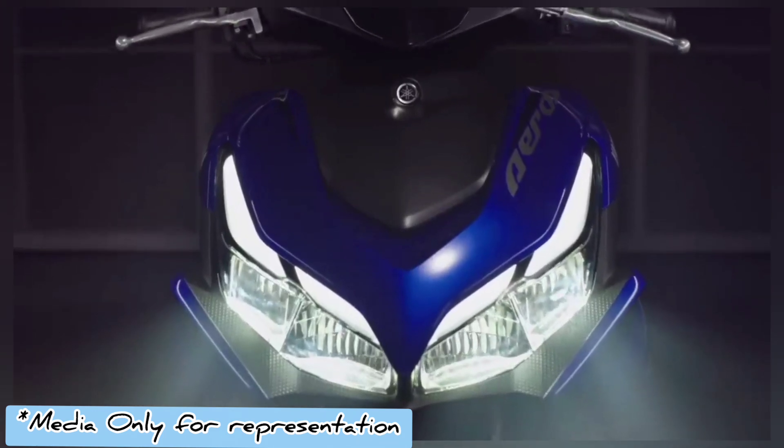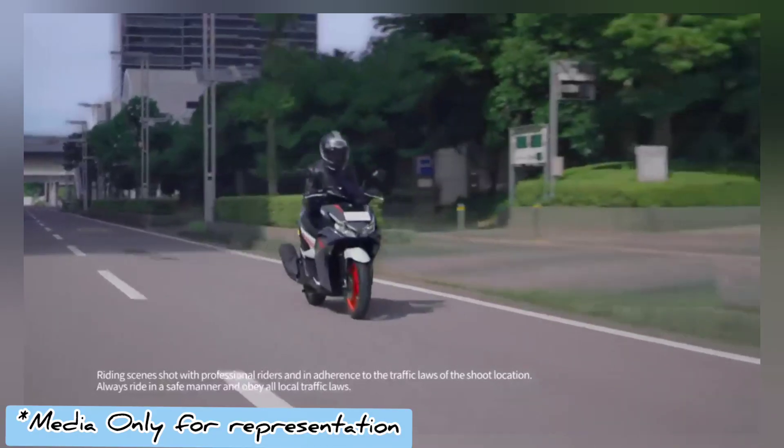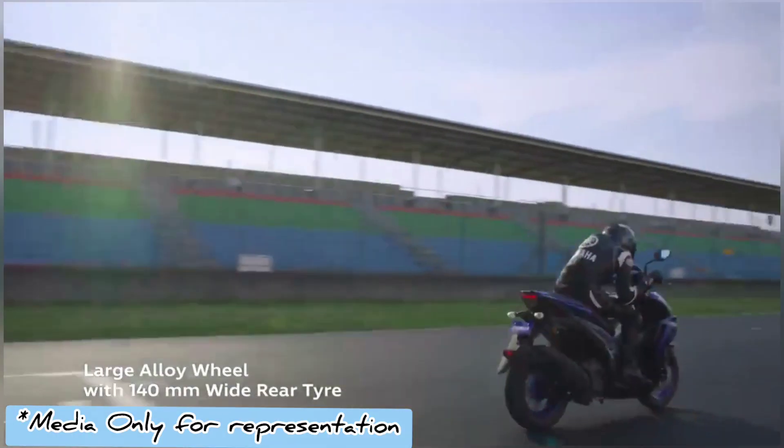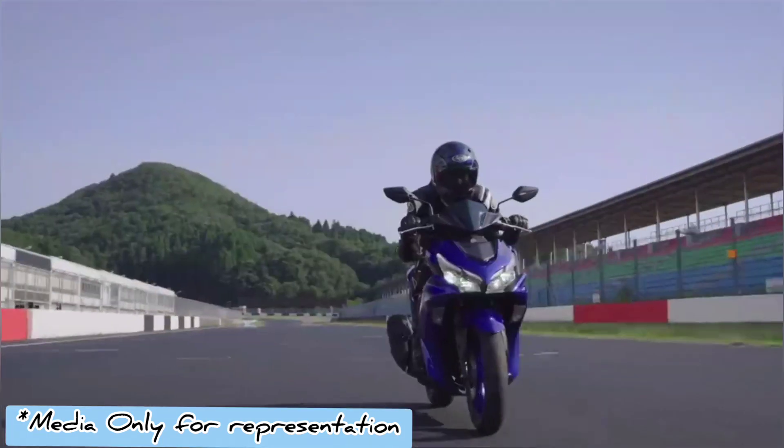Besides the Monster Energy Yamaha MotoGP edition, the Aerox 155 is available in four color options including Metallic Black, Racing Blue, Gray Vermilion, and Silver.